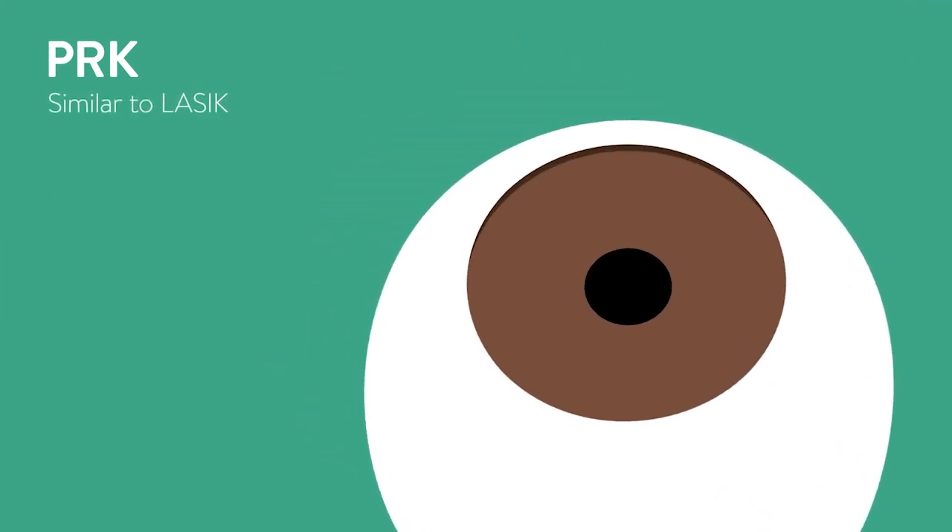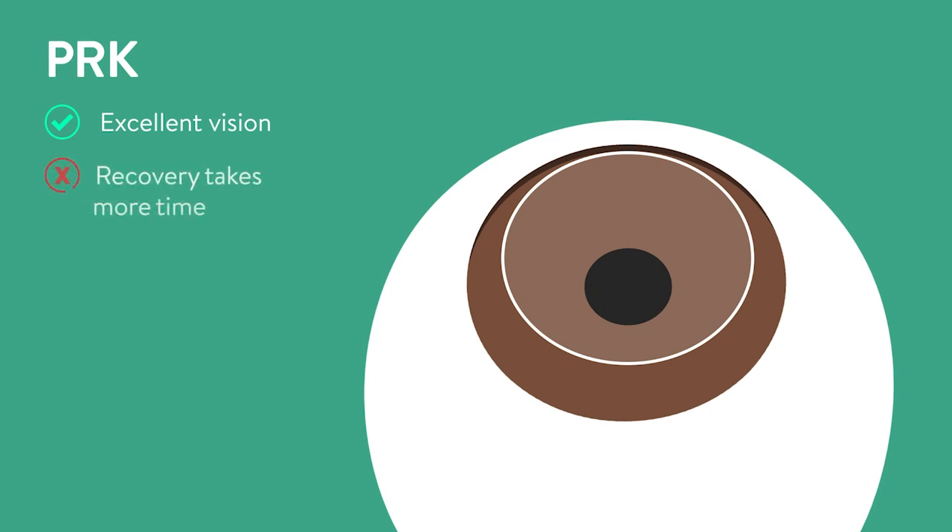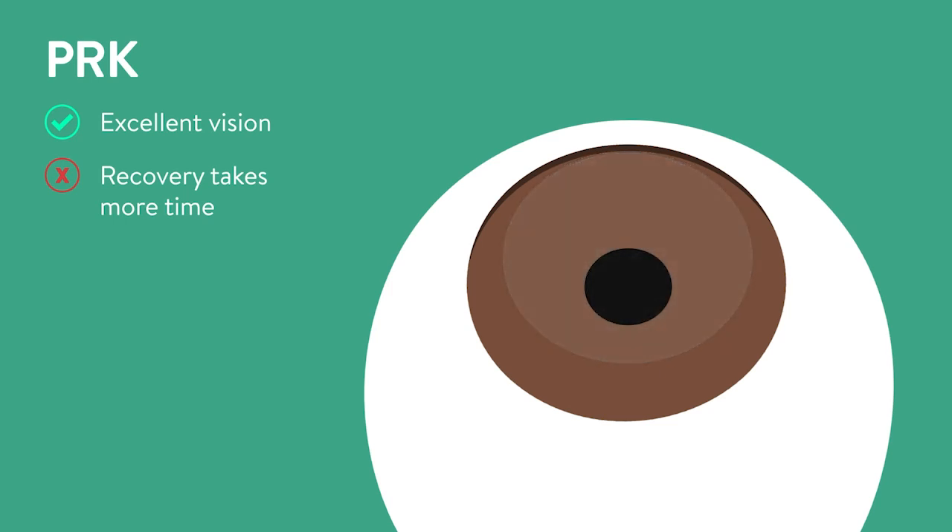PRK is similar to LASIK and also corrects vision by reshaping the cornea using a laser. First, anesthetic eye drops will be used to numb the eye. Next, rather than creating a flap, the surgeon will remove the epithelium, which is the thin layer of protective cells that covers the cornea. Then, as with LASIK, pulses of laser light will be delivered to reshape the cornea. With PRK, excellent vision can be achieved; however, recovery takes more time — generally two to three weeks — due to healing of the cornea surface cells.